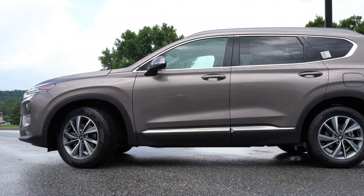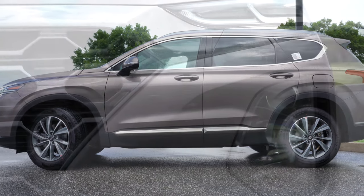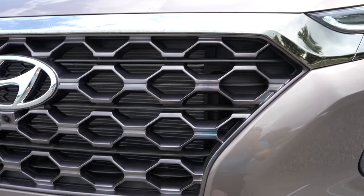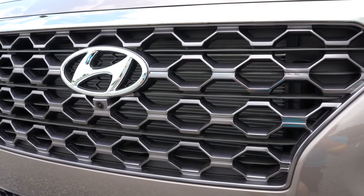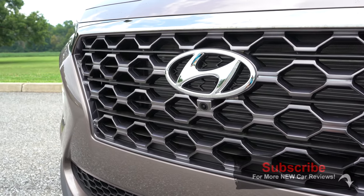Today we'll be going over everything about this one — starting with the test drive, then the exterior, interior, and safety. I'm shooting this on my new camera in 4K, so I hope you enjoy. If you want to see more new car reviews, feel free to hit the subscribe button, as that is what this channel is all about.